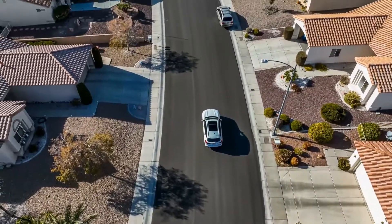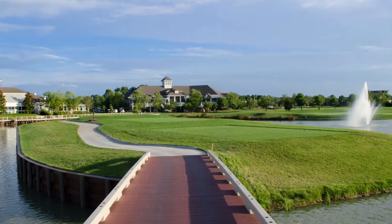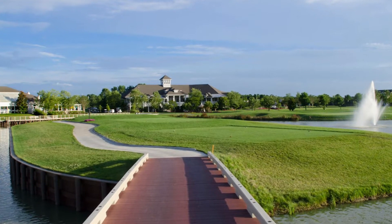Home prices in this community start at around $350,000, but you can get a three bedroom, two bath, 1,800 square foot home for around $385,000. Something unique about this particular active adult community is that they offer both lease options as well as for sale options.